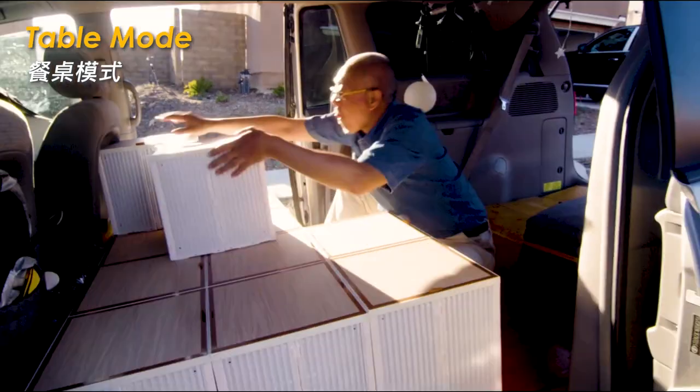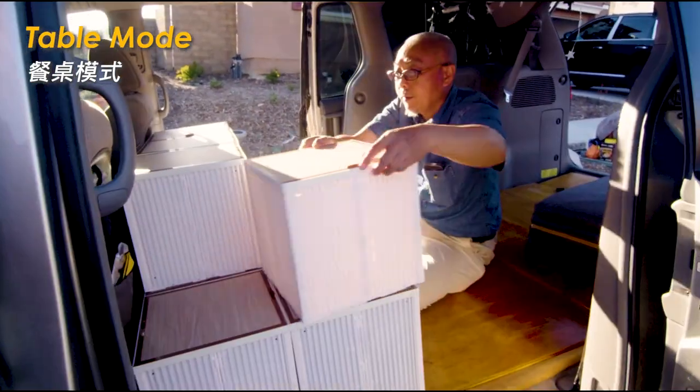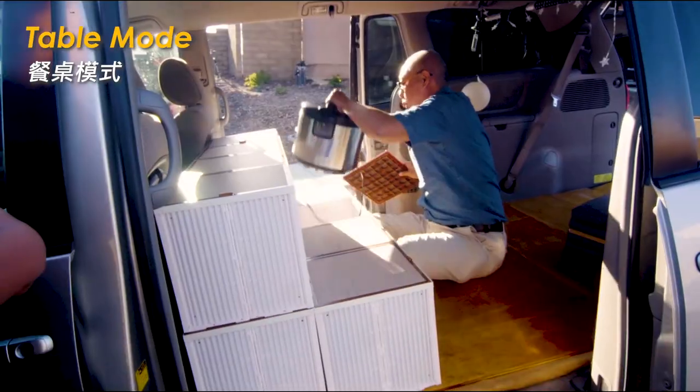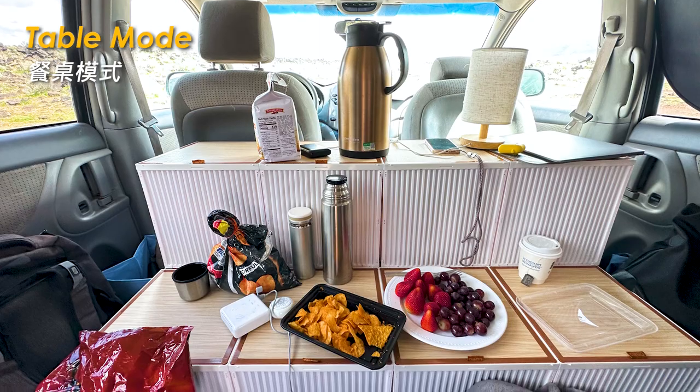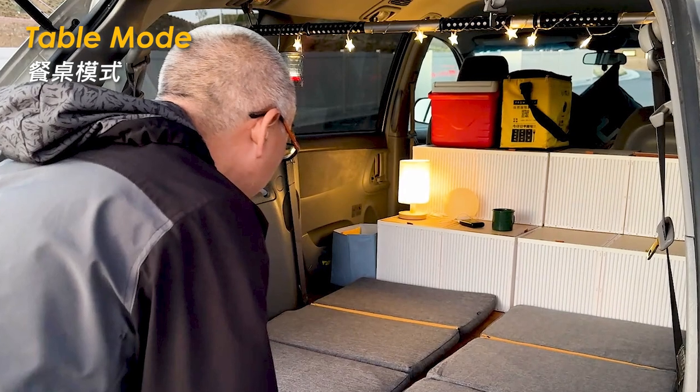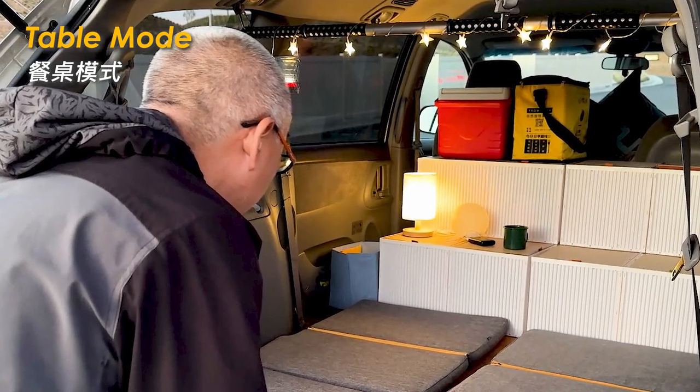By easily lifting up four boxes, a convenient table appears. It's easy to place four boxes on top of each other, and we can eat on top of them or use a computer. For oversized items like a cooler, I can put them on the upper level to save space. This is table mode.